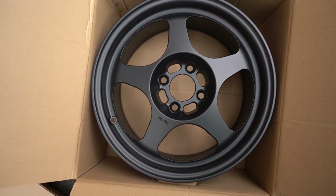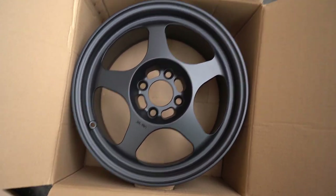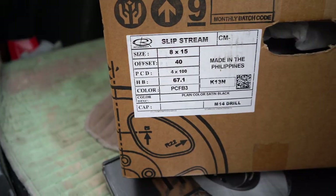You guys probably all guessed it — we got ourselves a set of Rota Slipstreams! We went with a 15x8 plus 40 offset. The main reason I'm going with 15 is because I want to run a 205/50 tire — a meaty tire. Eventually I'd like to get a 16-inch wheel setup, maybe some Volks TE37s or Gram Lights. Those are the three authentic wheels I'm thinking of for car shows, but I take nothing away from these Rotas. They're fantastic — a lot of race teams and drifters use them and they hold up.